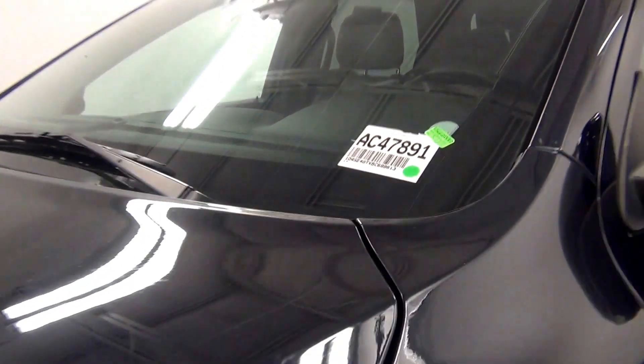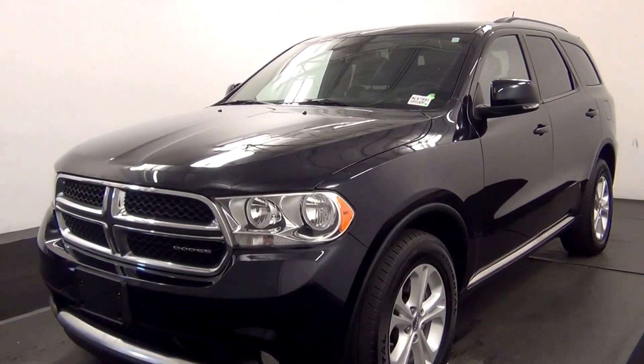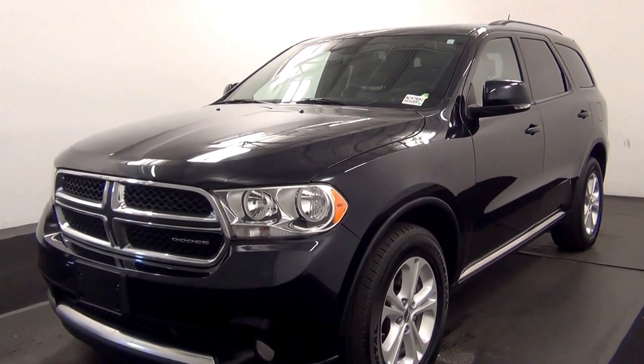Welcome. Today we are going to walk around a 2011 Dodge Durango, stock number AC47891.